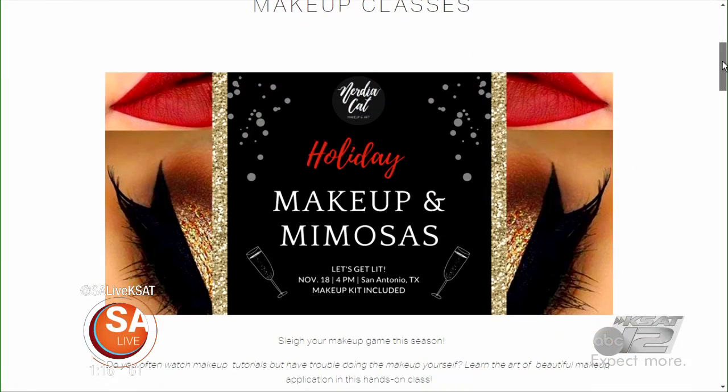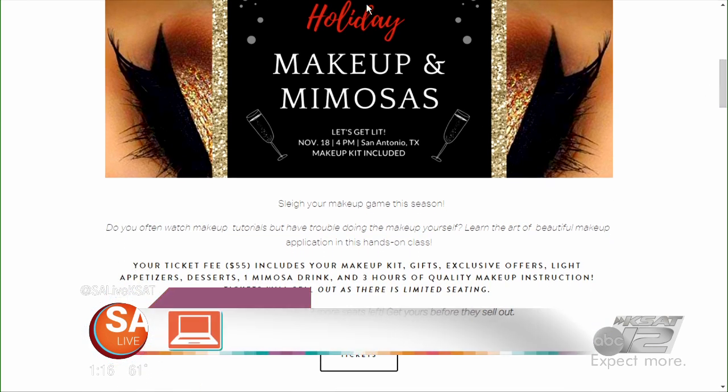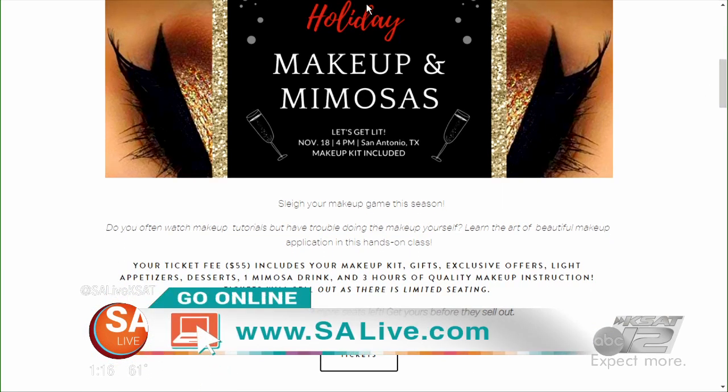If you'd like more on these makeup tips and to learn more from Nadia Gonzalez, visit EssayLive.com and click on the As Seen on Essay Live tab. Ladies, thank you very, very much.